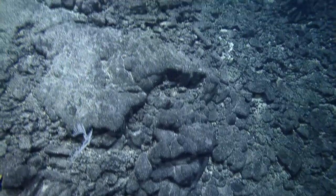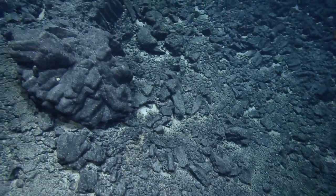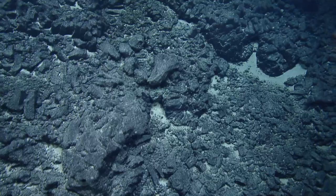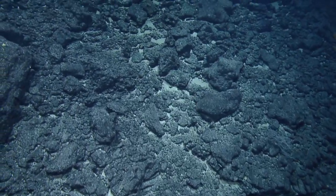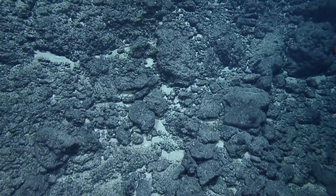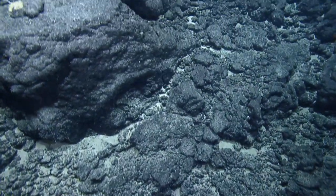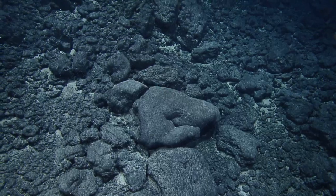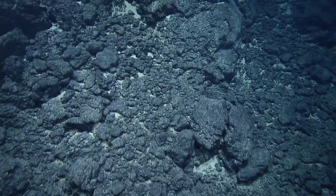Coming up pretty fast here. Maybe some columnar? Oh, there's a columnar just — look at that. Do we want to look around here anymore? Let's hold position. That was cool. So two sightings now. Did any of the other watches have any columnar basalt? Not that I know of. Wow.